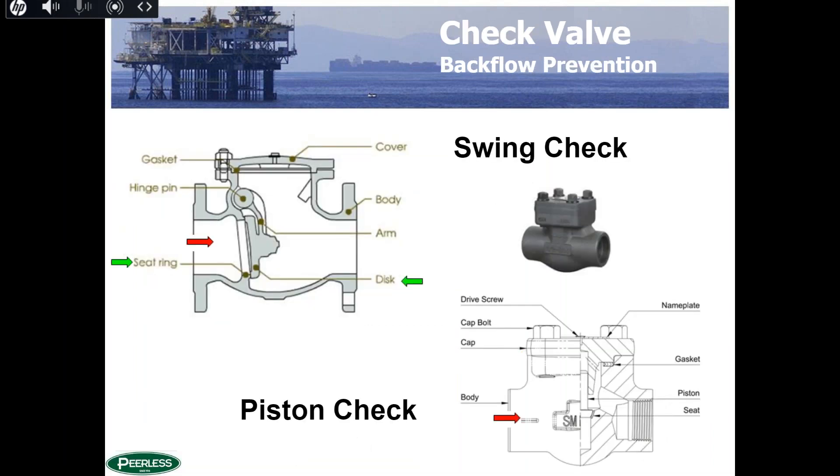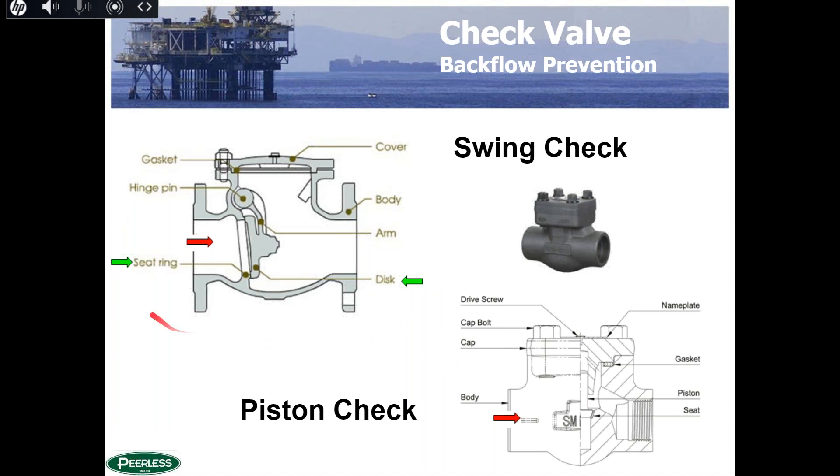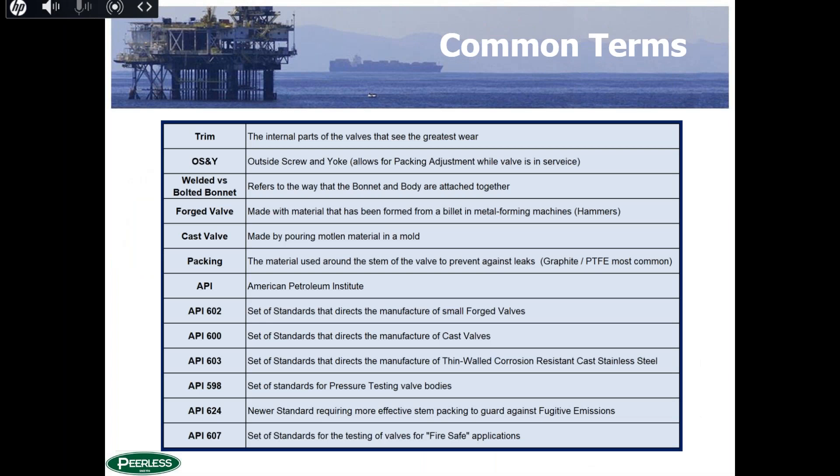Check valves come in many types — swing checks and piston checks being common today. The bodies are very similar to gate and globe valves, as manufacturers share parts to reduce costs and redundant inventories. Flow comes through and opens up the disc; these valves are designed to prevent backflow. A common example: in a sump pump, a swing check prevents water from flowing back down the pipe when the pump turns off. There are also poppet checks and dual plate wafer checks — all designed to prevent backflow in a system.